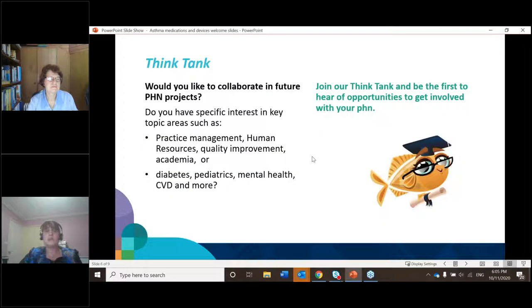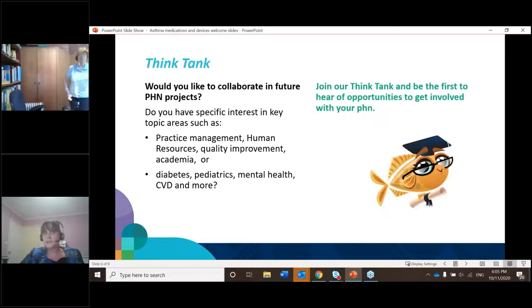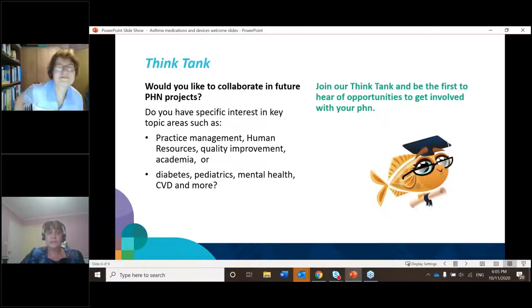If you've got any particular passions or interest in any area, or a particular skill you'd like to share, and you'd like to be involved with the PHN in our projects, please contact us and we'll put you on a list to be part of our think tank. We will approach you if we do projects in your area of expertise or interest.